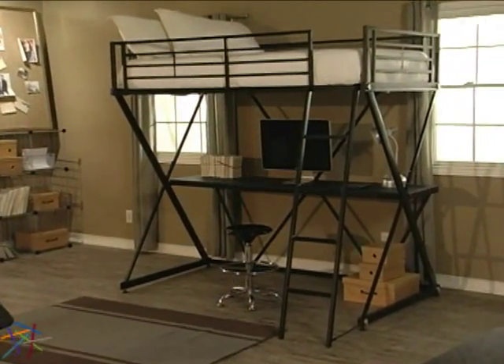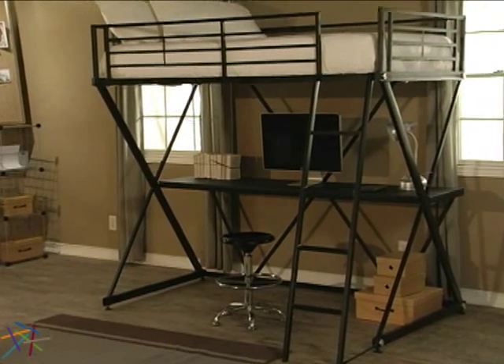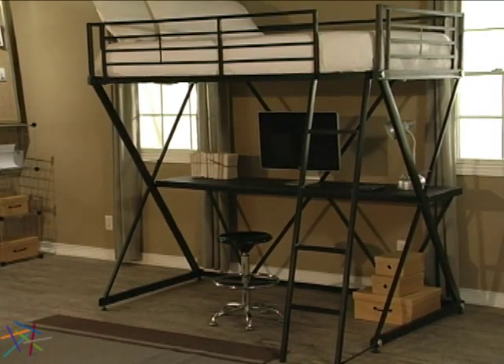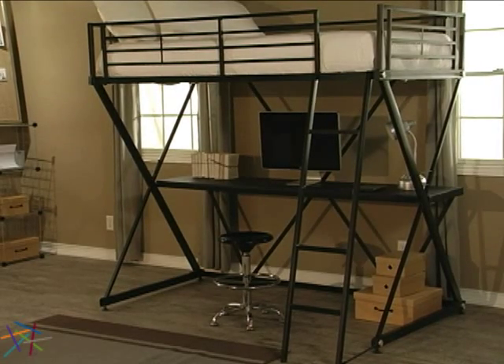Simple geometric lines create a sleek contemporary style. The frame is crafted from a sturdy metal that is finished with a versatile black shade, which is a great complement to any decor.